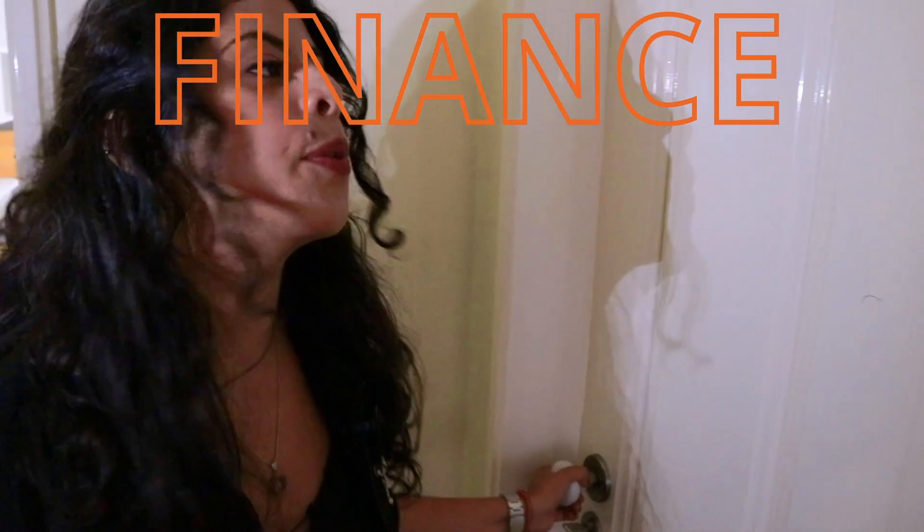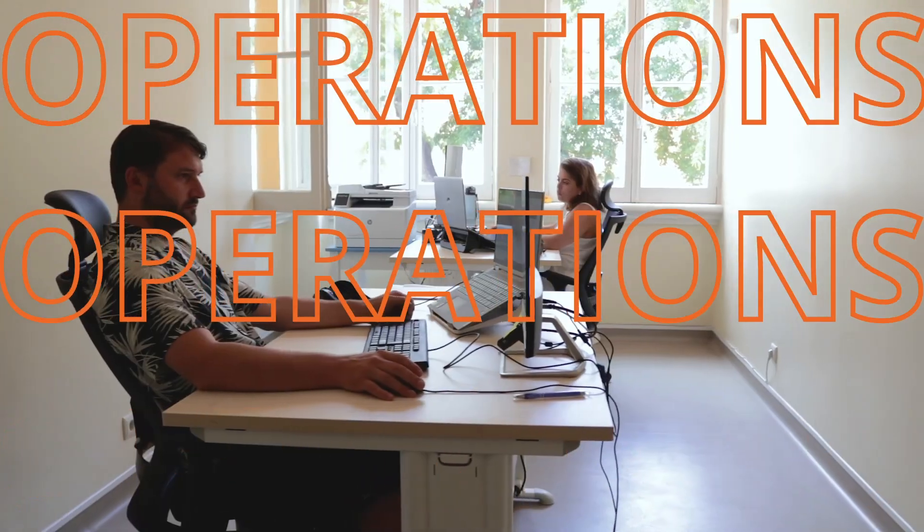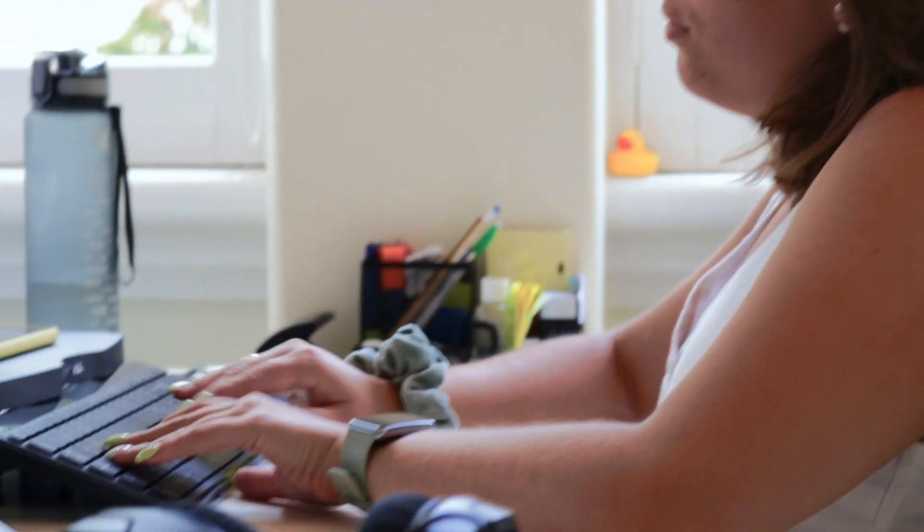So here is the financial management room — this is where we run all of the numbers for Connecting Software. Here is Lidia and Philip, but you cannot go inside there because this is a private conference. And here is the operations management room, where Thomas' left and right hand sits and does their work.